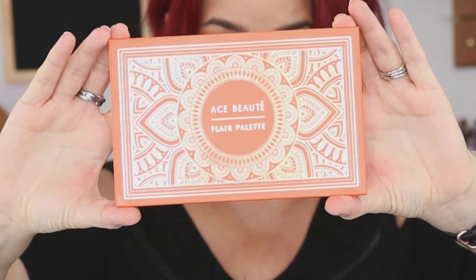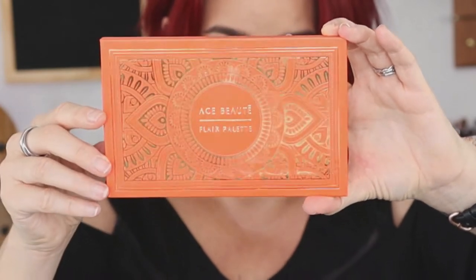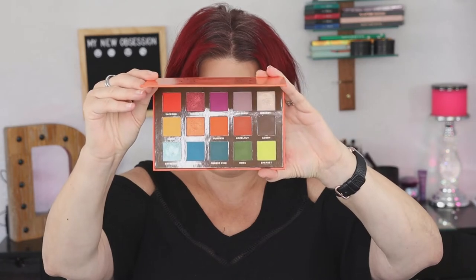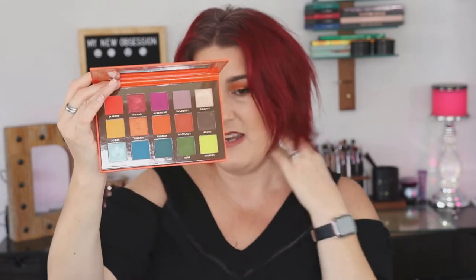This is what the palette looks like. It is a beautiful orange cardboard with gold filigree, much like a henna tattoo on it. It is such beautiful packaging. The back of the palette just has the same orange — there's really nothing on the back except for a little stain. When you open up the palette, this is the color story that you see. There is a rather large mirror, and then the palette is just beautiful. It truly is just a beautiful palette.